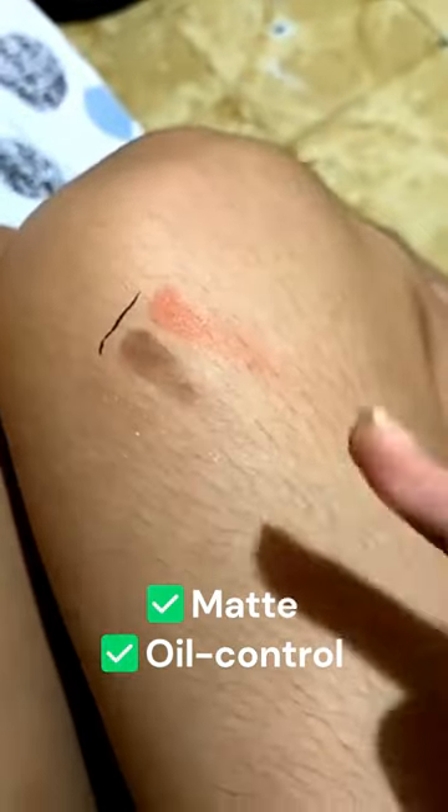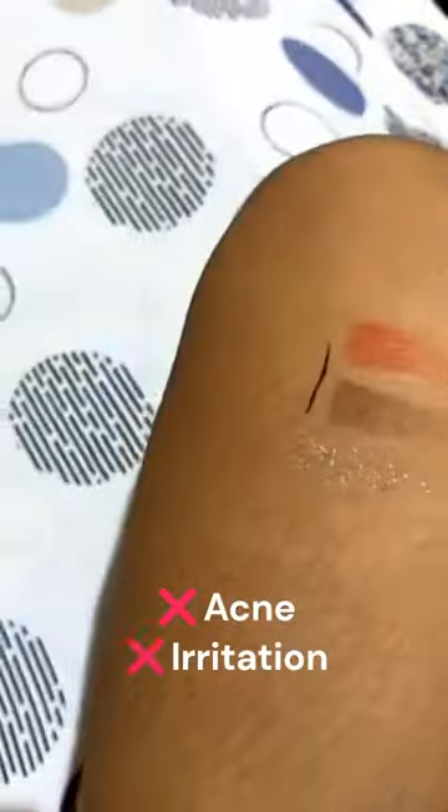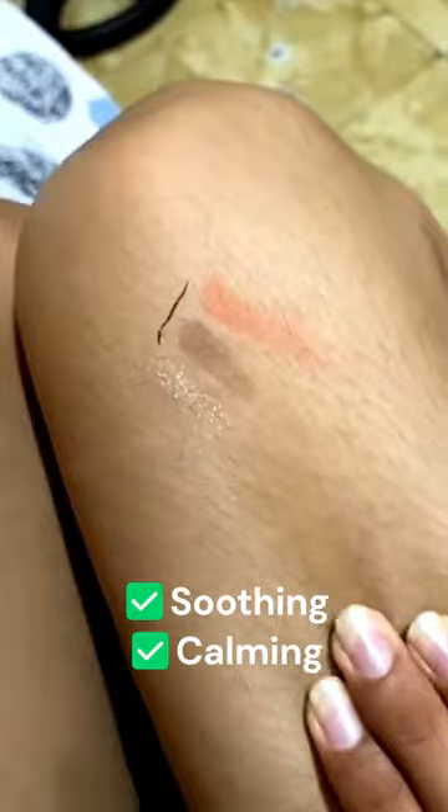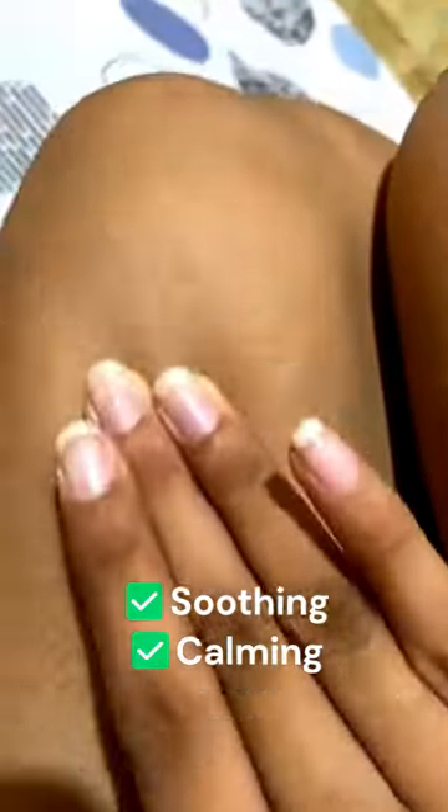Enjoy a natural matte finish that controls oil without drying out your skin. With its soothing formula, you won't have to worry about acne or irritation. It's fragrance-free and packed with calming ingredients for a comfortable and soothing experience.